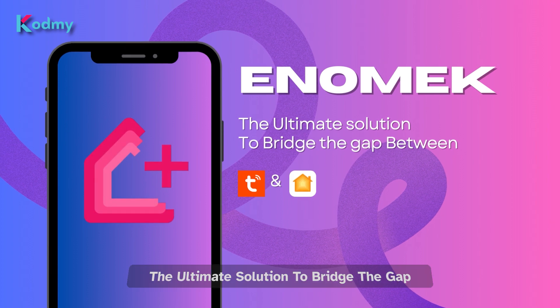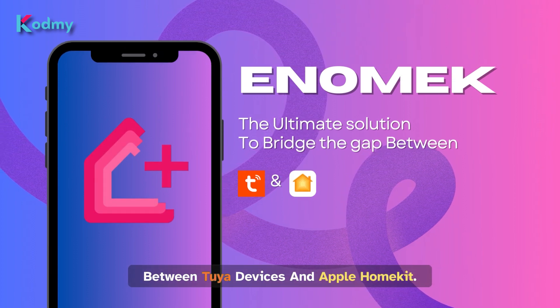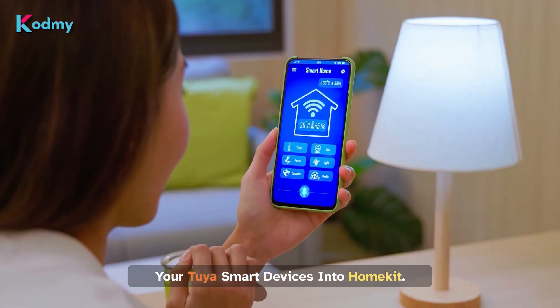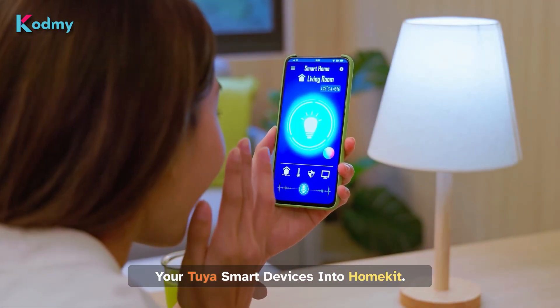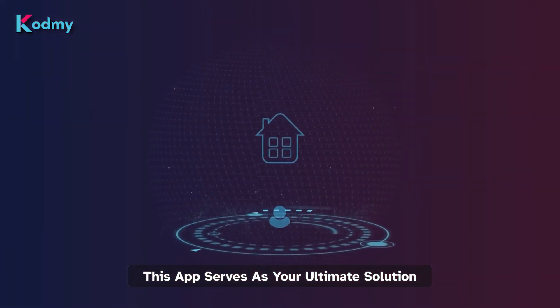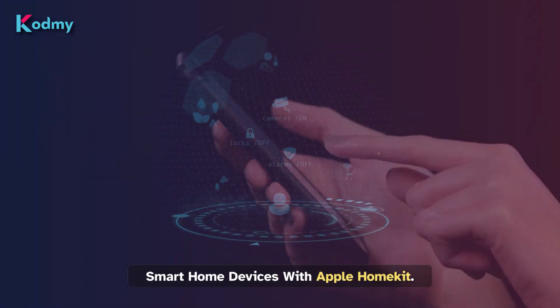Introducing Anomic — the ultimate solution to bridge the gap between Toya devices and Apple HomeKit. With Anomic, you can effortlessly integrate your Toya smart devices into HomeKit, and that's just the beginning. This app serves as your ultimate solution for seamlessly connecting a diverse range of smart home devices with Apple HomeKit.